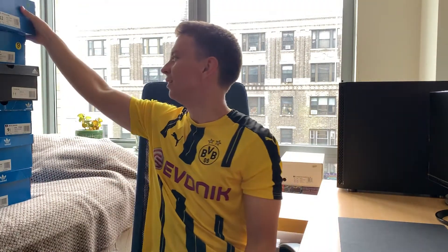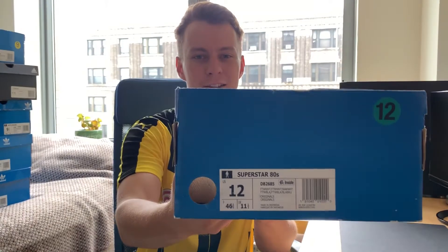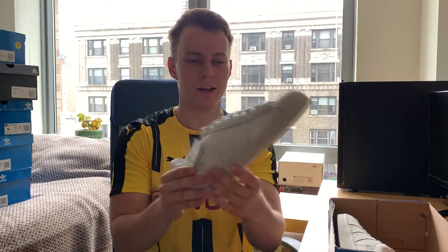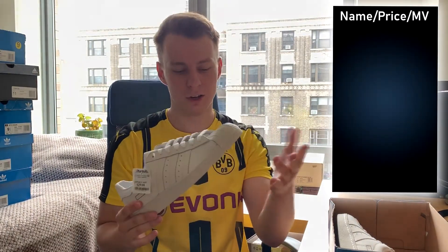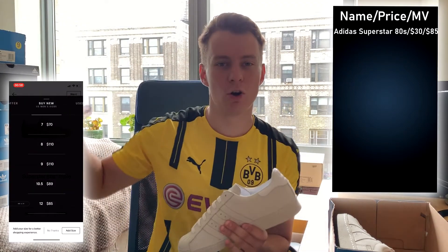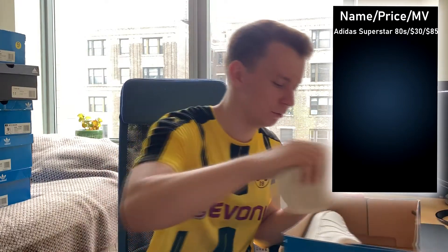First shoe up, we have a pair of Adidas Superstar 80s. The box does not have a top, which affects the resale value just a little bit, but that's totally fine. It's this off-white or beige-ish colorway — a great summer colorway. Look at this price: $30 for a pair of Superstars, also called shell toes. That's a pretty good steal. We can definitely make some money off of this one. There's going to be a GOAT screen capture showing you the current market prices so you can get an approximation of how much money is going to be made from each shoe.